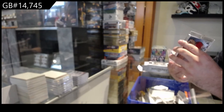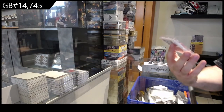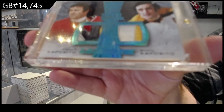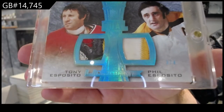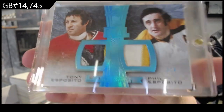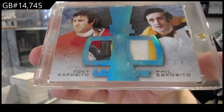And to finish off, that is a sexy patch, number three of four — dual patch of Tony and Phil Esposito. Three of four.